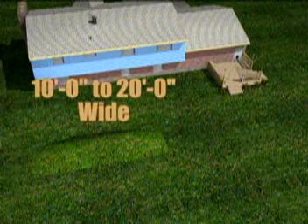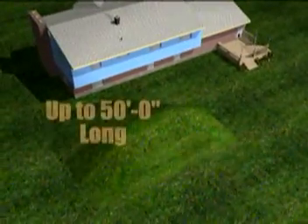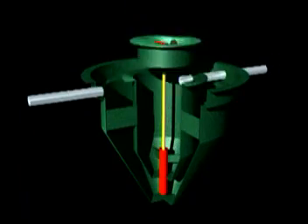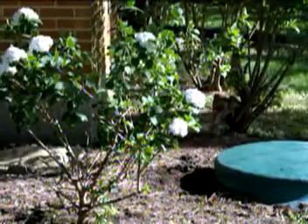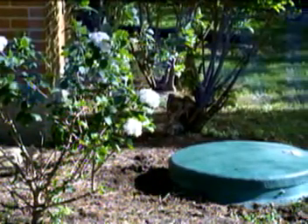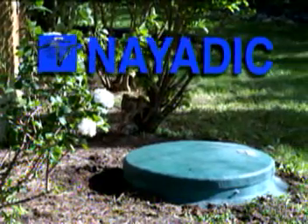Depending on the soil conditions, mounds can be anywhere from 10 to 20 feet wide, usually 3 to 10 feet tall and 50 feet long. Regulators may allow you to substitute a NIATIC system for a mound system if a mound is required by your local regulatory agency. A NIATIC system will be considerably less expensive and not so unsightly.